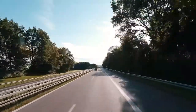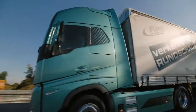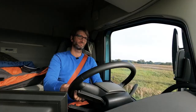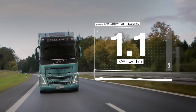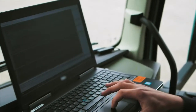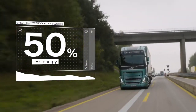The Volvo FH Electric performed the test on par with the Volvo FH with iSave 500-horsepower diesel truck, maintaining an average speed of 80 kilometers per hour at 40 tons total weight. The test truck had an energy consumption of 1.1 kilowatt hours per kilometer and a total range of 345 kilometers, enough to complete the route even without charging at lunchtime. The test also proves that the Volvo FH Electric consumes 50% less energy than the diesel truck on the same transport assignment.